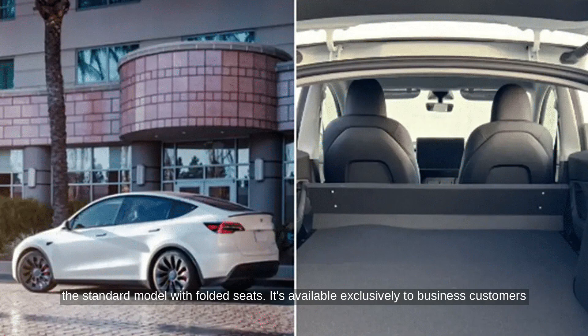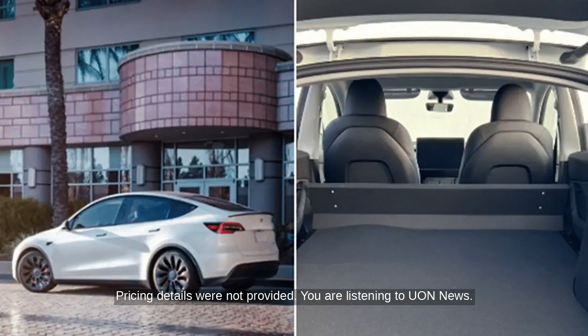It's available exclusively to business customers via B2B advisors. Tesla showcases this model in various French cities until July 30. Pricing details were not provided.